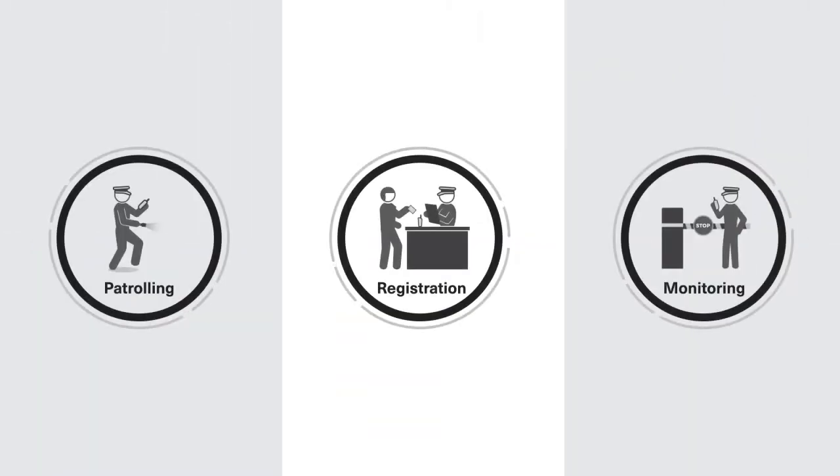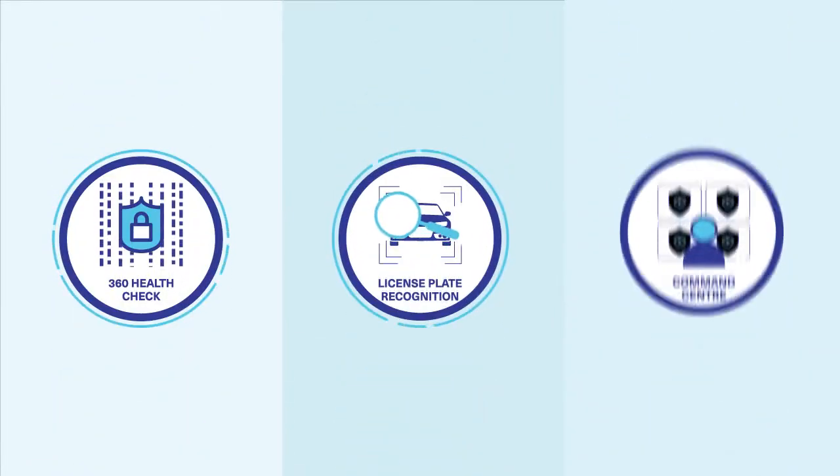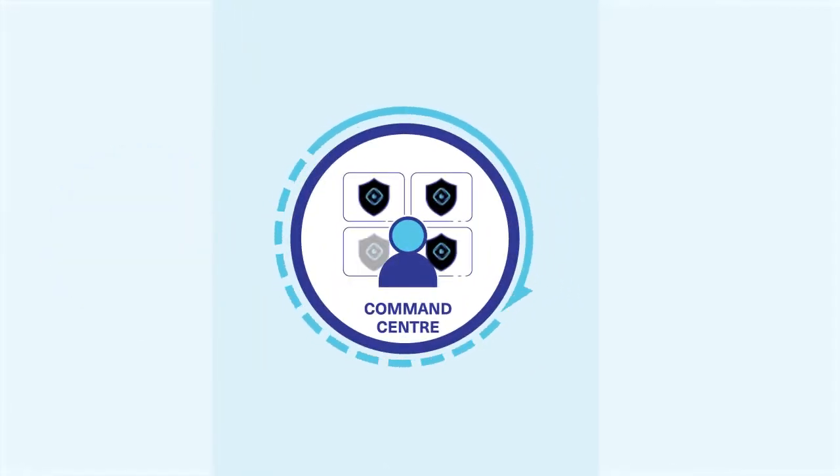Manual tasks of a security officer are automated with the implementation of smart technology and supported by a 24-hour central command center, effectively reducing reliance on physical manpower on the ground.